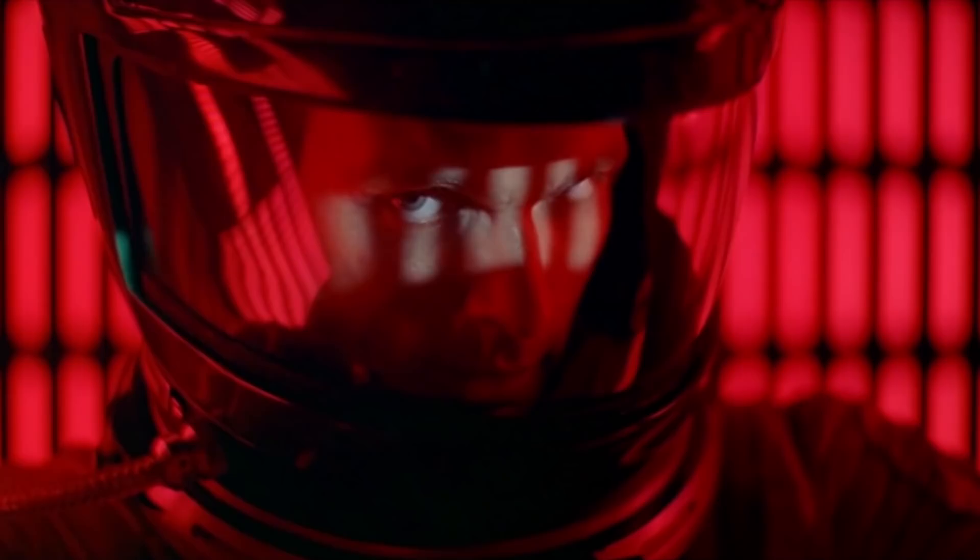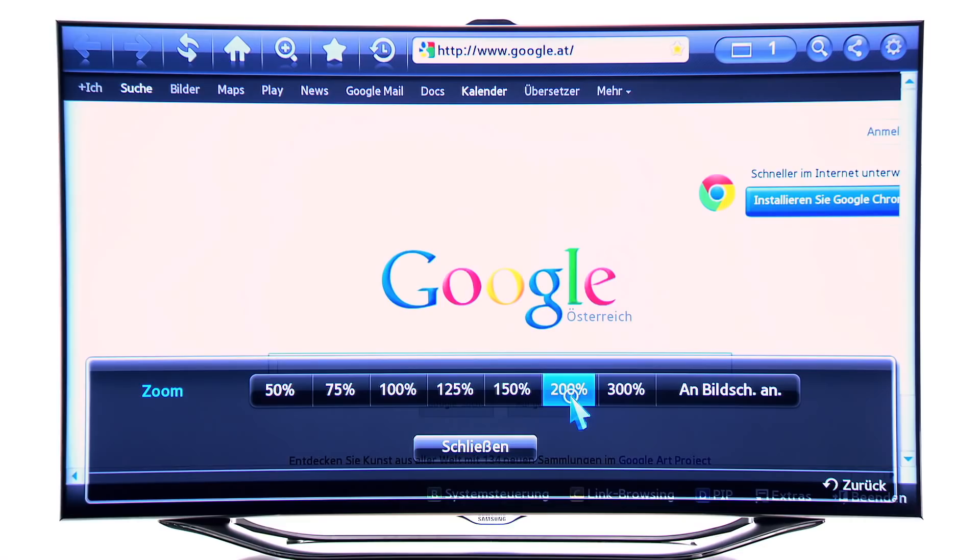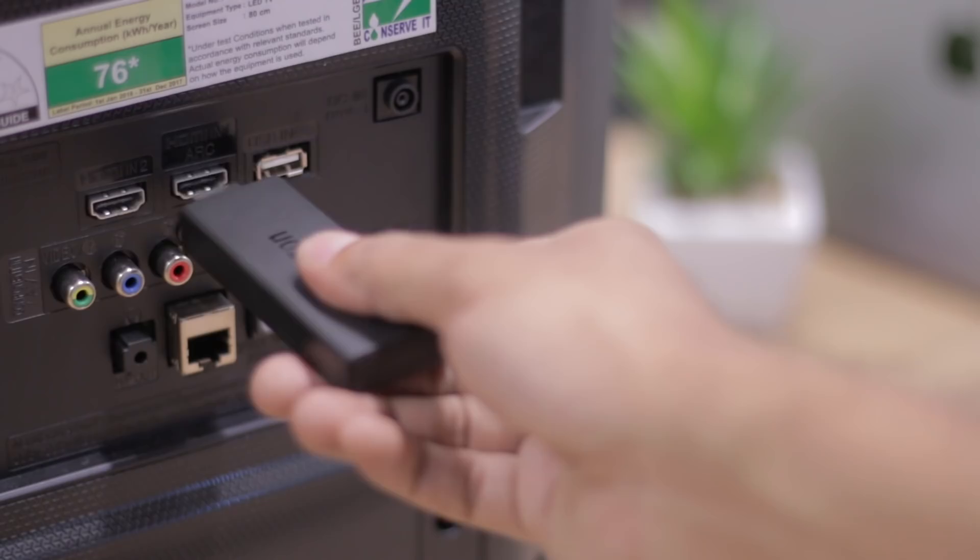Let's understand the difference between a smart TV and a streaming device. Consider a smart TV as a regular TV but with built-in Wi-Fi and an OS that can run popular applications like Netflix, Prime Video, YouTube, etc. You can even browse the web using the built-in web browser. Streaming devices, on the other hand, are like small dongles with built-in Wi-Fi which you can plug into the HDMI port of a regular TV.